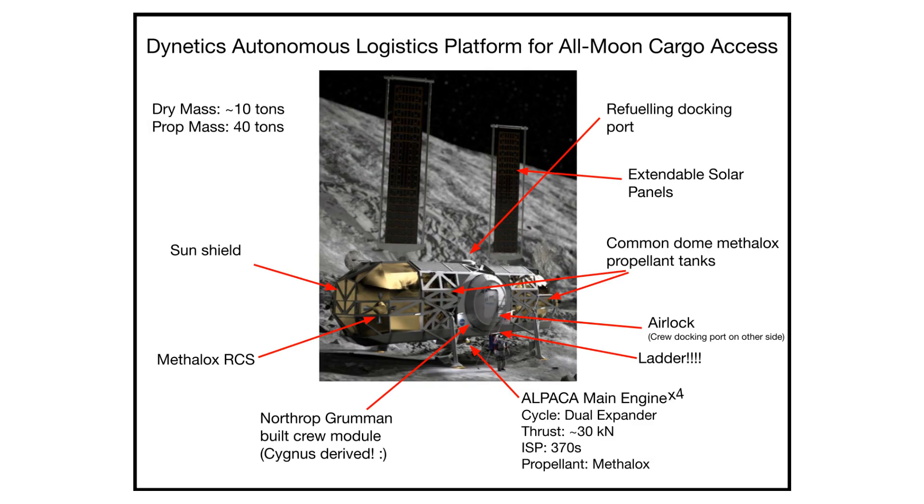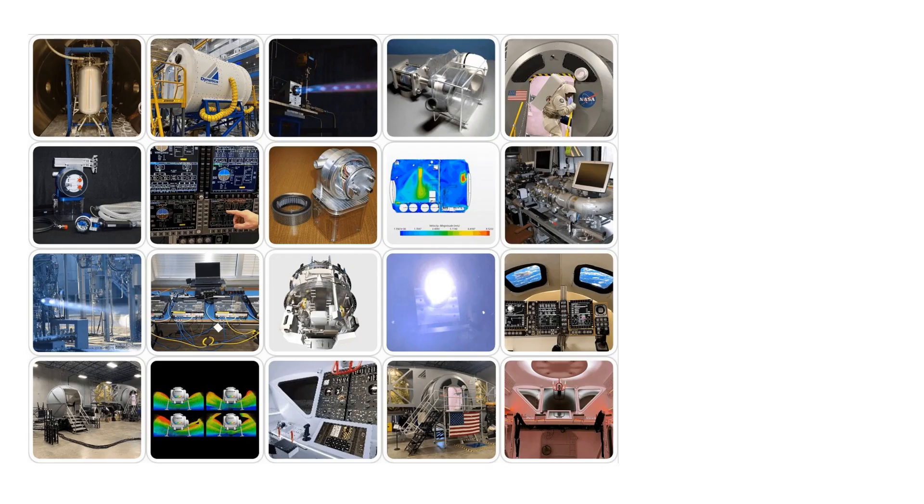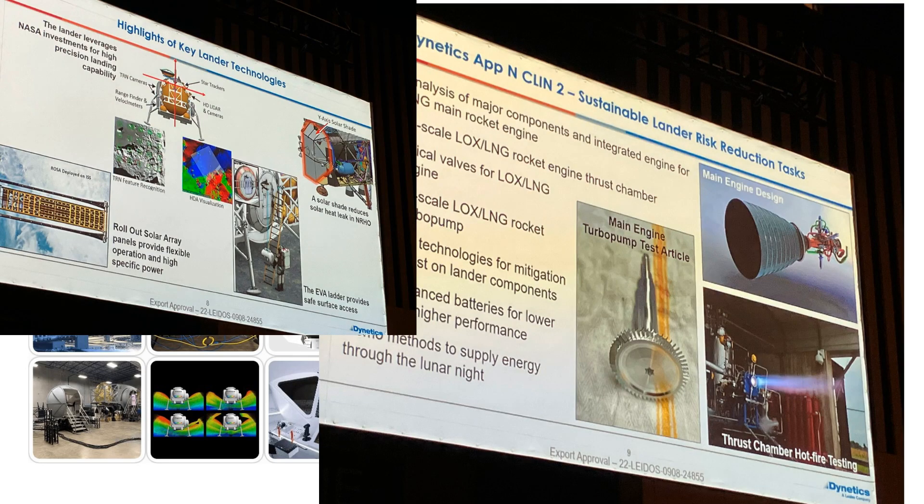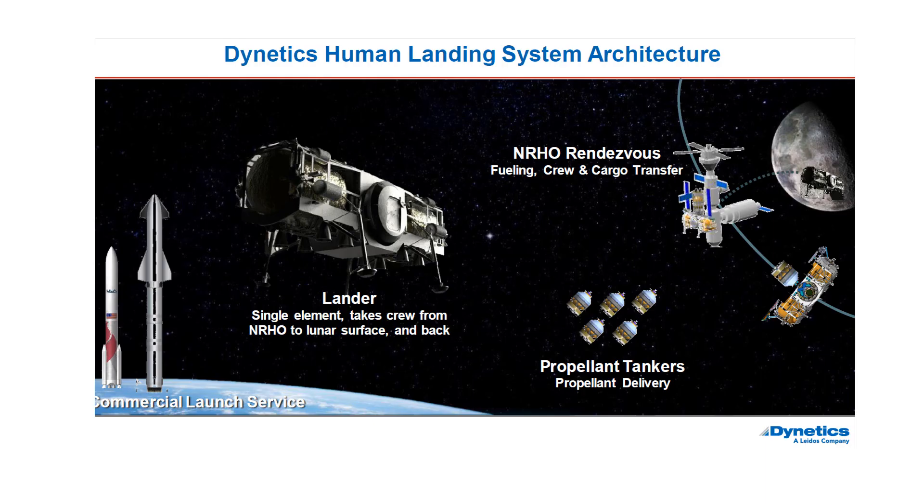These are the basic design parameters I'm expecting of the lander — take them as you will. It has two docking ports: one for crew transport on the side, and one for refilling the lander on the top. The underlying technology has been progressing for a while now. Launch-wise, it's currently planned to launch Alpaca on Vulcans, with one carrying the lander and four carrying Methalox propellant tankers.